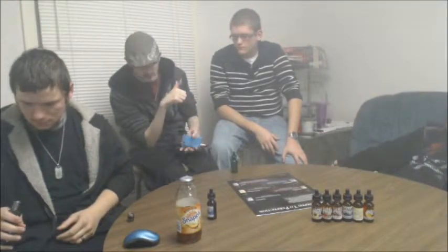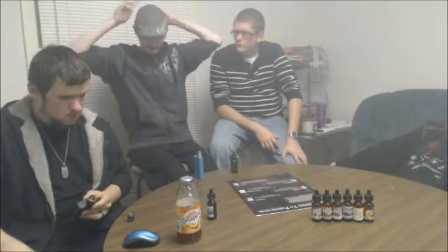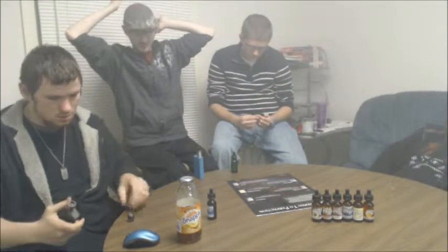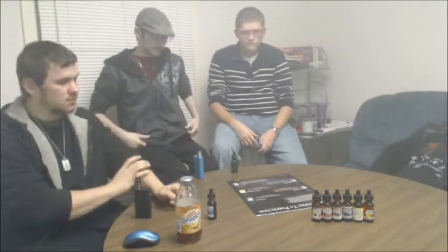So everyone knows — this may or may not become a permanent line depending on how well it sells. If you come in and try the flavors and like them, buy them up, because if they don't sell well when the bottles sell out we probably won't restock them. We do have about 100 bottles in 0, 3, 6, and 12 nicotine, and some 18s as well. Depending on how quickly and how well these sell will determine whether or not we keep picking these guys back up.